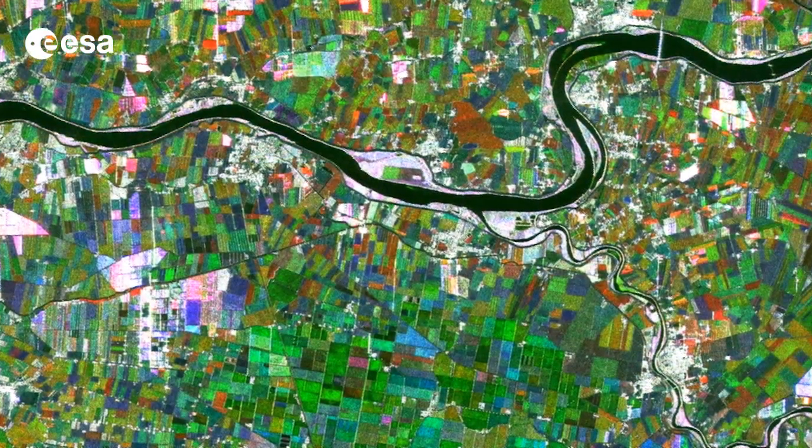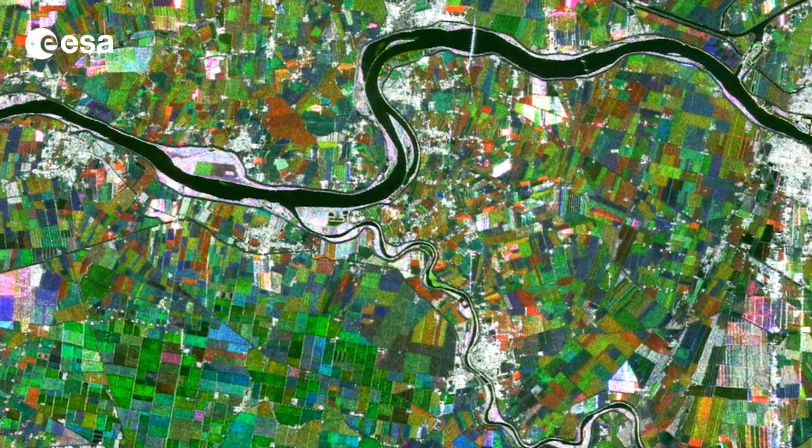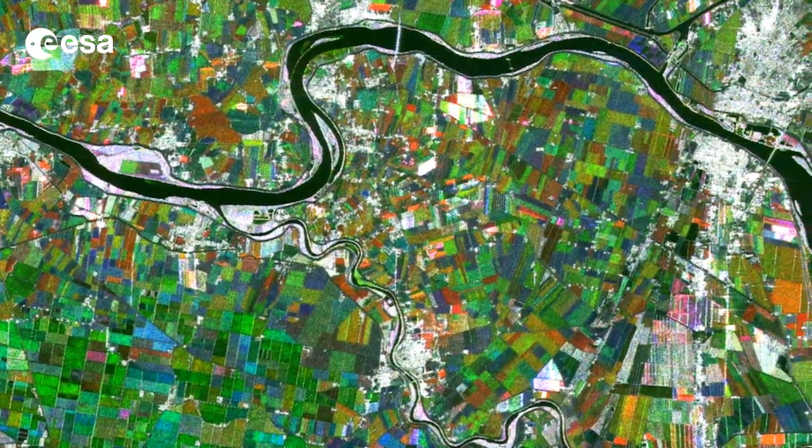Hi, I'm Kelsea Brennan-Wessels and welcome back to Earth from Space on the European Space Agency Web TV. This image shows the Po River, which flows over 650 km from west to east across northern Italy as the country's longest river.